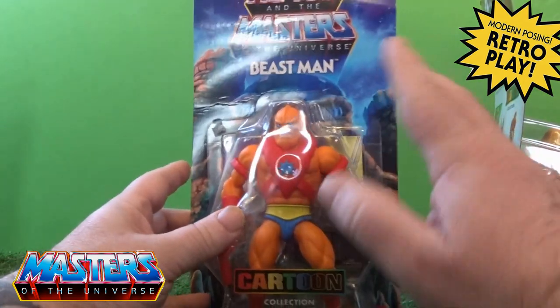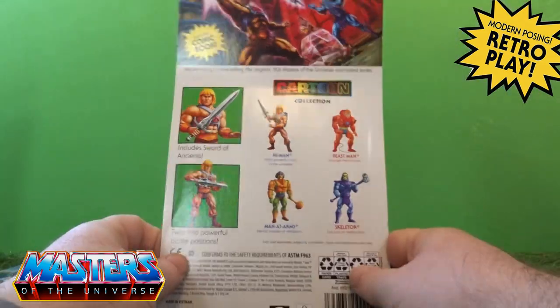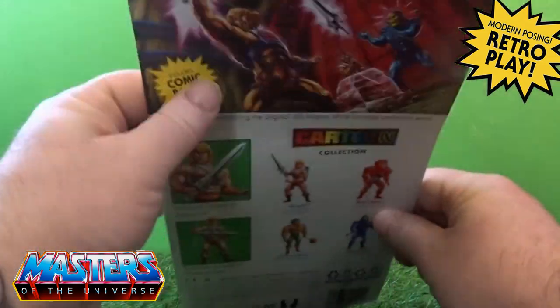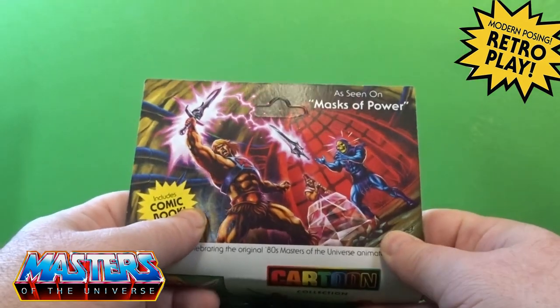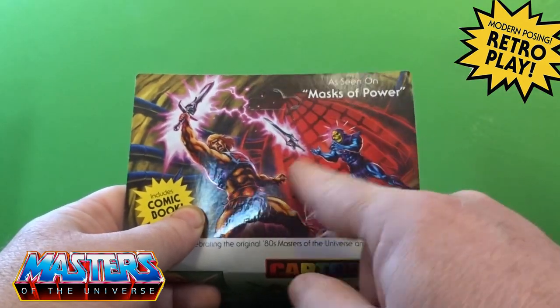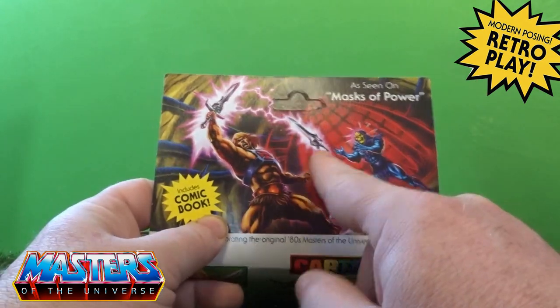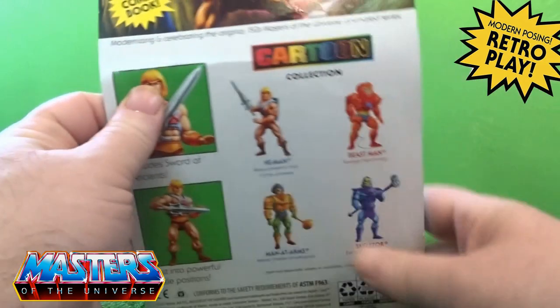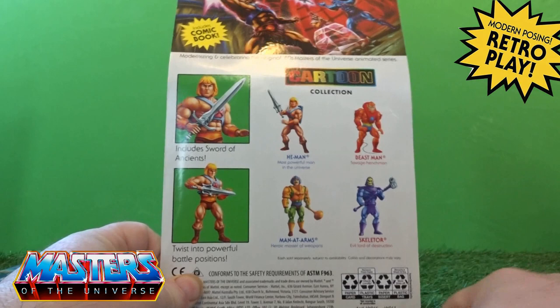On the back it's got the scenes of what cartoons they were seen on - so 'as seen on Masters of Power.' We know he comes with a couple of actual swords as well, the usual little cross sells on the side, and the first wave of what's come out.